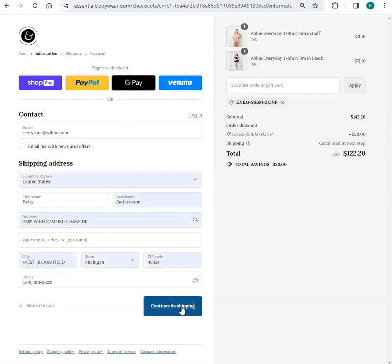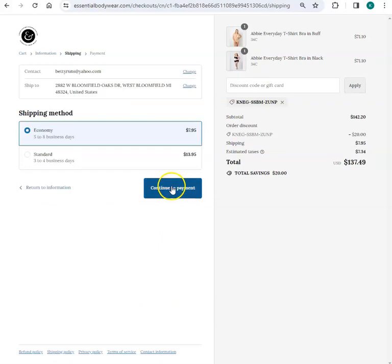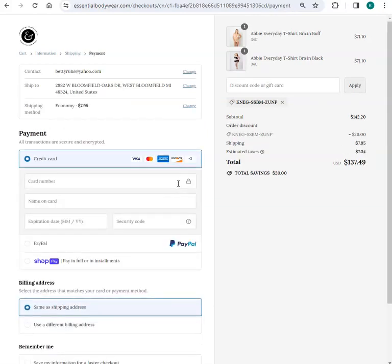I enter the rest of my information. Continue to payment. Enter my information and check out. Easy to use — the $20 off. What a great deal.